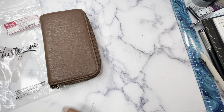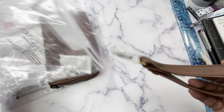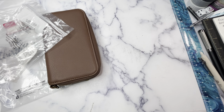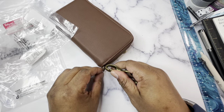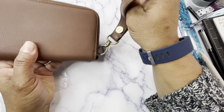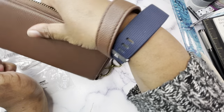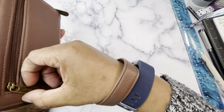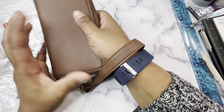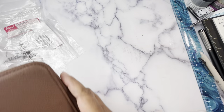I also got a wristlet strap. When I go into the office and we walk to get something to eat or to Starbucks, it's nice to take the wallet with the wristlet strap and just be on the go without carrying a big bag. A lot of times my pants don't have pockets, so I don't have anywhere to put money or a card, and I really like this option for that.